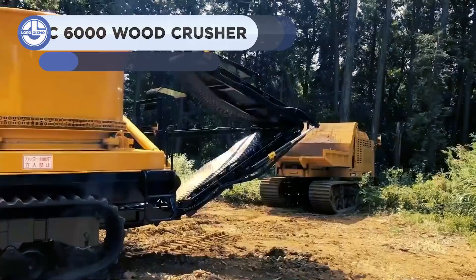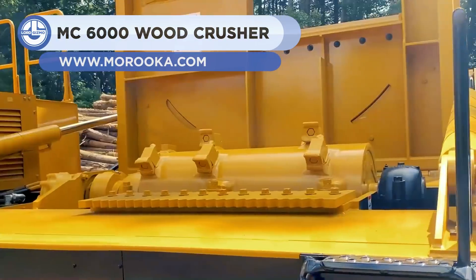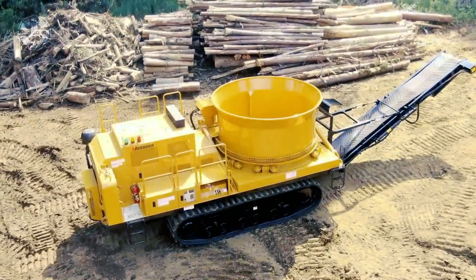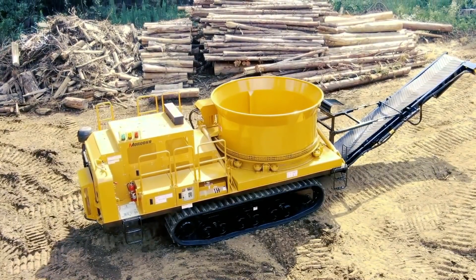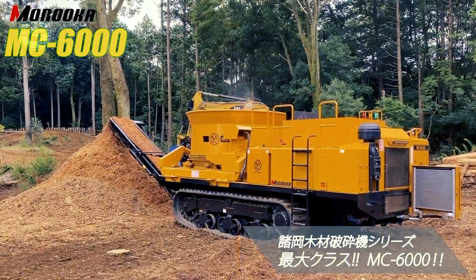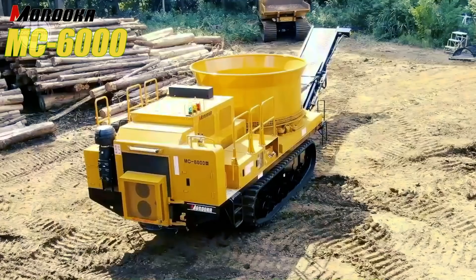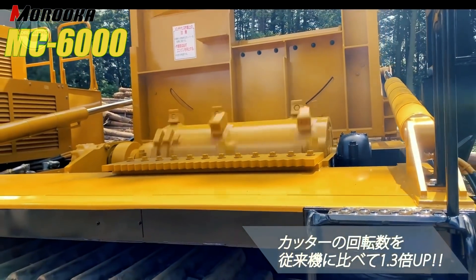The MC6000 is a large tub grinder with a rubber undercarriage explicitly designed for wood crushing. It is equipped with a CAT C18 tier 3 engine providing 1,070 kW at 2,100 RPM. It uses robust rubber crawlers for convenient access to any job location. On a muddy area, the rubber crawlers on the undercarriage help you to operate efficiently. Its flat body has made cleaning and maintenance easy.